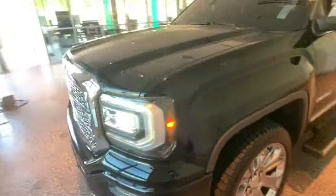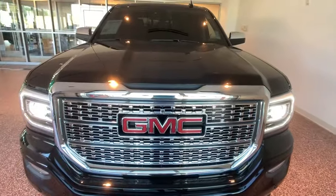keyless entry, traction control, power sunroof, navigation system, steering wheel audio controls, power passenger seat,